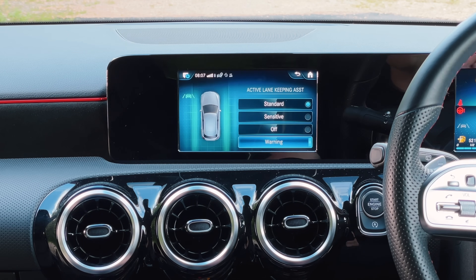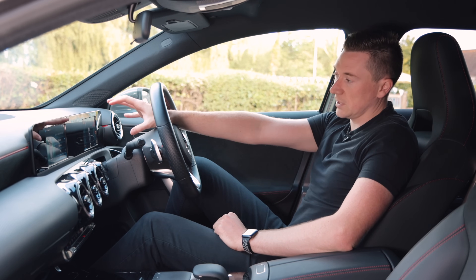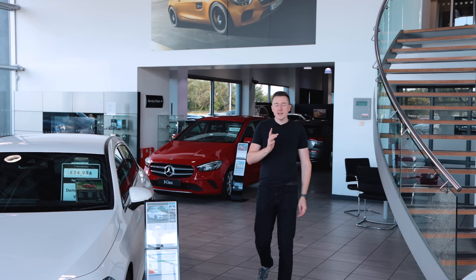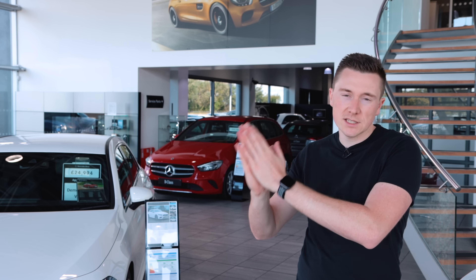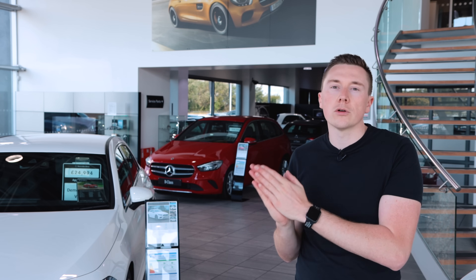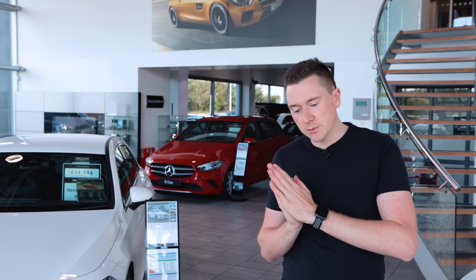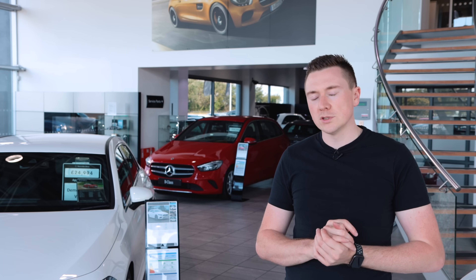The final thing is the Warning setting, which shows an image on the screen when you've gone over a lane marking — I think it's defaulted to on. So there we go guys, that is Active Lane Keeping Assist found on Mercedes-Benz. If you want to know more about your car, check the playlist out here — it has every single tutorial ever made on Mercedes-Benz. A huge shout-out to Sandown Mercedes-Benz for helping provide access to all these awesome cars. See you next week!